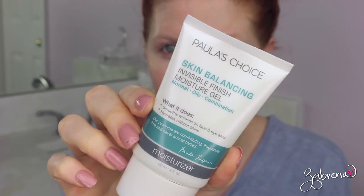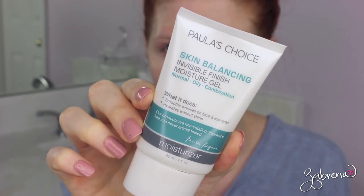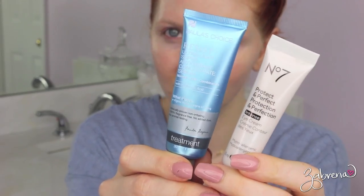For my moisturizer, I use another Paula's Choice product — surprise, surprise, I love her products. This is the Skin Balancing Invisible Finish Moisture Gel. I apply it on my face and my neck. For my eye area, I've been going between the Paula's Choice Resist Antioxidant Concentrate Serum and No. 7's Protect and Perfect. For this video I'm using the Paula's Choice one, but I do interchange them quite frequently.